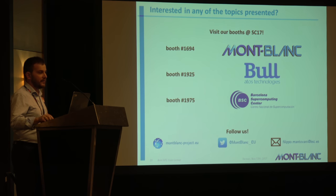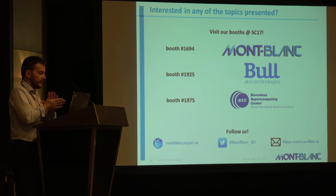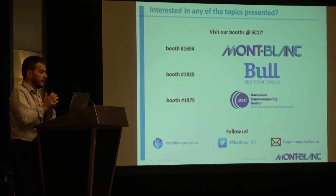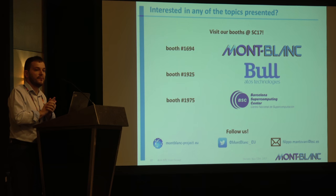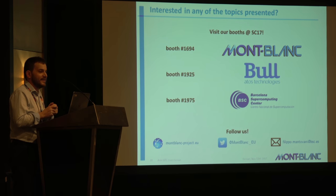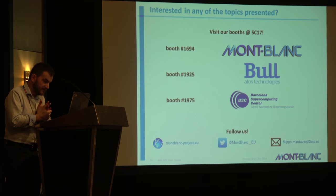I leave you with the coordinates to visit our booths. We are in the exhibition with the Mont Blanc booth, where we have the Mont Blanc Sequana board platform. We also have BULL on the exhibition floor, BSC, and several other Mont Blanc partners. I'll be here all week. Thank you very much.